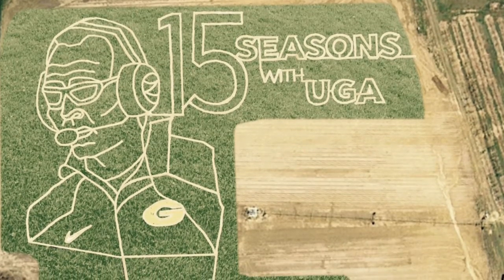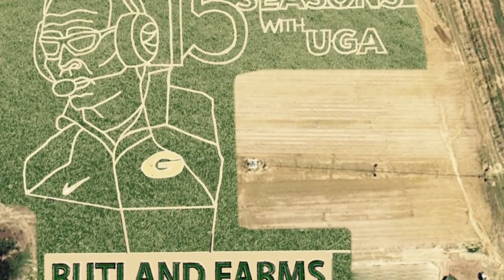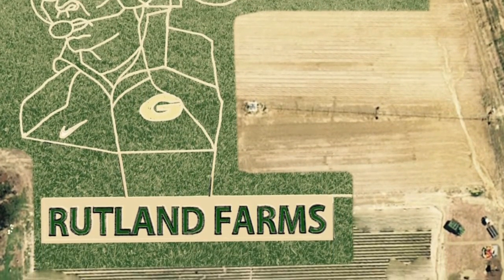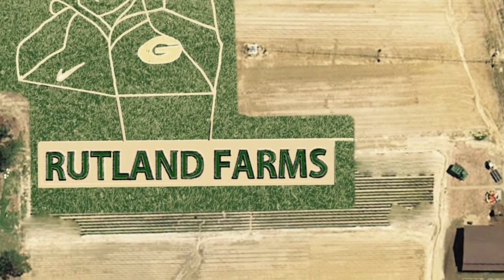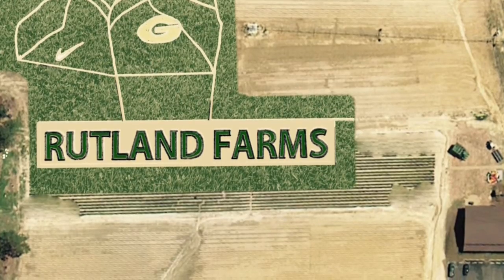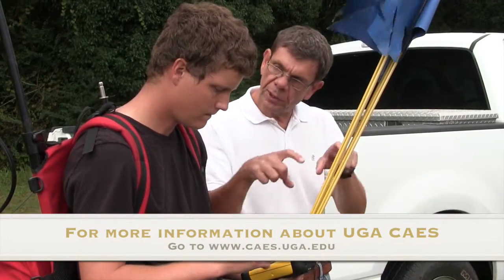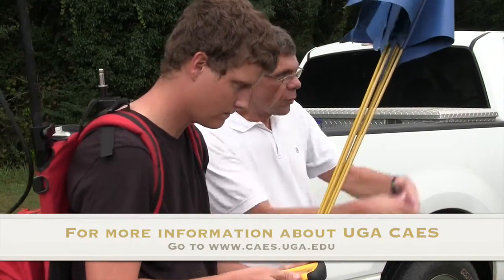It seems like they get more complicated every year. This one was very complicated because, if you can see the design, it had lots of words associated with it so we had to mow around all the words. Plus Coach Richt's face was in great detail, so we had to mow his wrinkles and his nostrils and everything else. Whenever you're at a point, you just move off and it will bring up the activity table — just wander around.